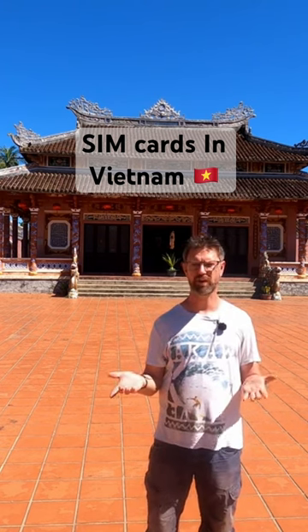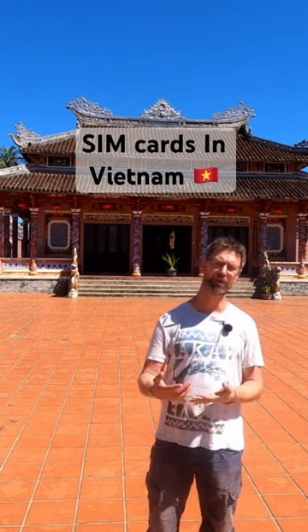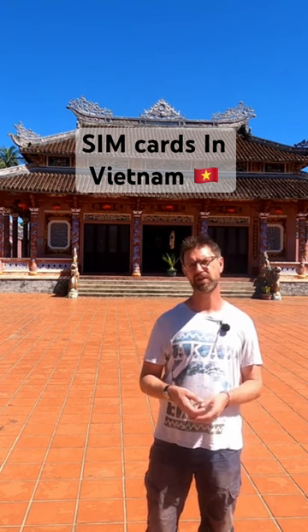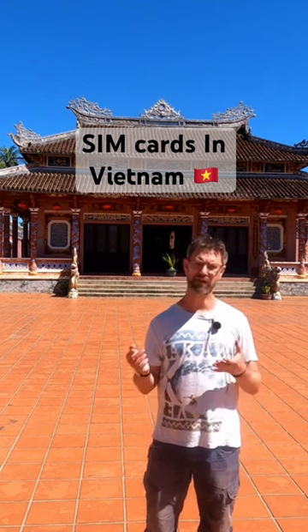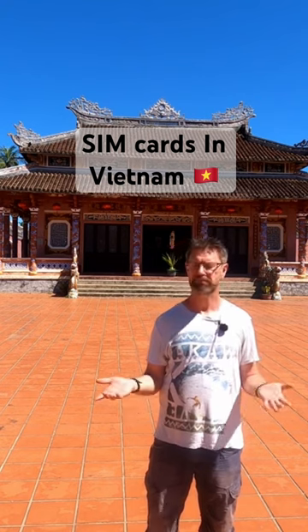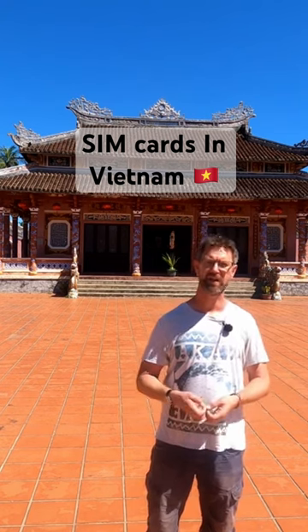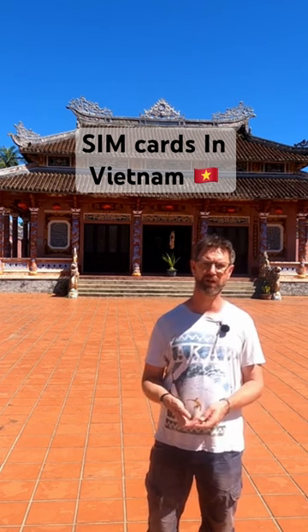But what SIM card do you choose? Which one is the best out there? The one that I've always been made aware of that's the best one to get is Vietel. Apparently Vietel is run by the military. Now I don't know if it's true with regards to whether they're actually the best ones or not — that's just what I've been told. I've been here six times and it always seems to be fine when I'm going around the country.